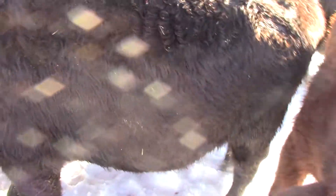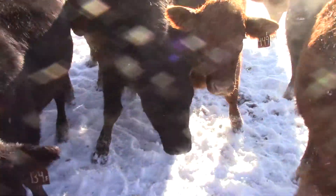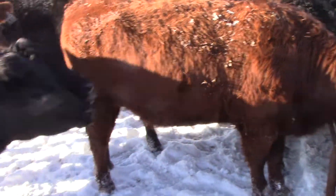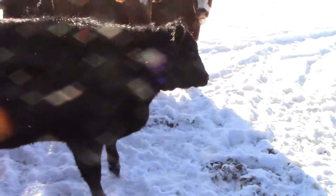Hi guys, here is a look at S&M Farms bred heifers. You can see they're blacks, reds, black white face, red white face. These are all one iron heifers, home raised one iron heifers. Lots of depth, lots of hair, Angus base heifers.